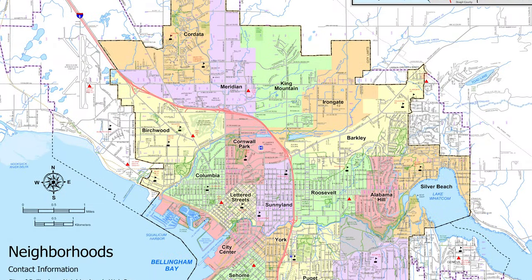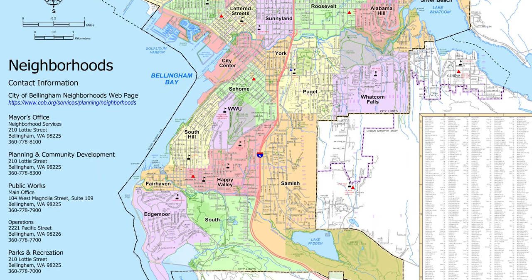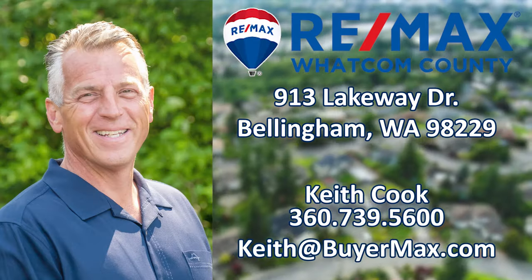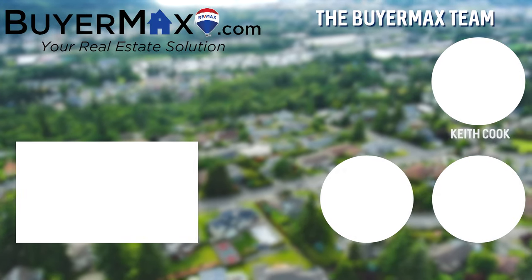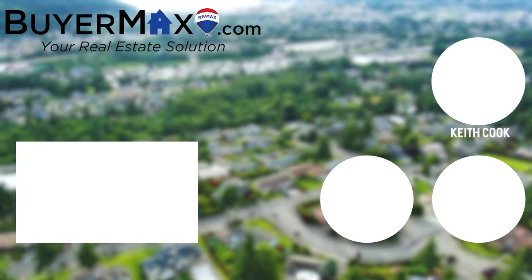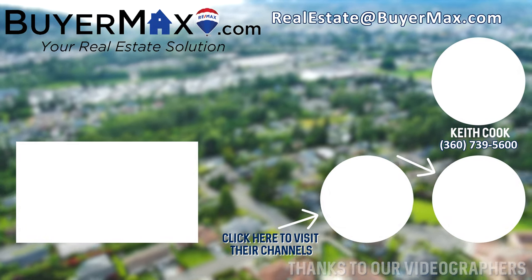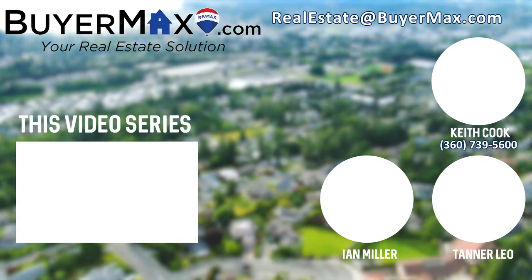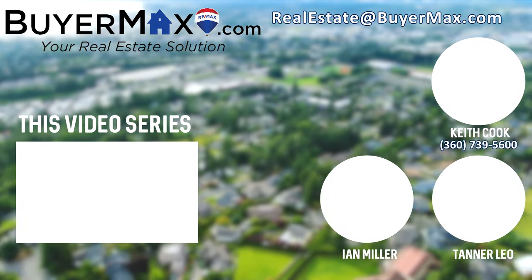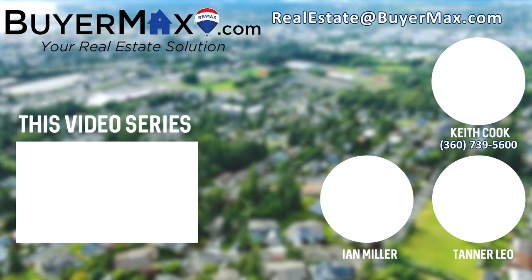Hey, it's Keith. This is one of the many neighborhood videos we created featuring each of the neighborhoods within the city limits of Bellingham. If you enjoyed this video, check out our channel, as you might like our Bellingham and Beyond video series, which explores Bellingham and Whatcom County Parks. We also have a real estate video series for those of you who may be interested. Additional information can be found at our website, www.buyermax.com. Thanks for watching.